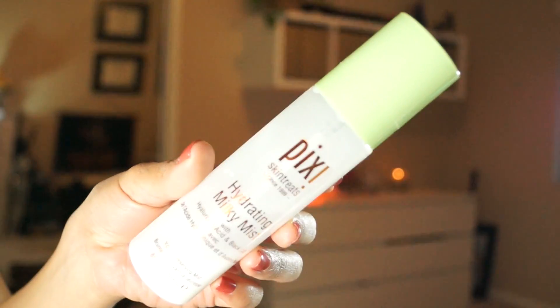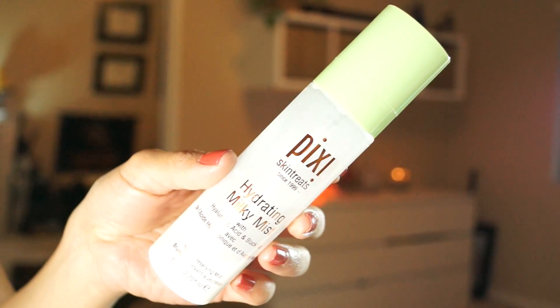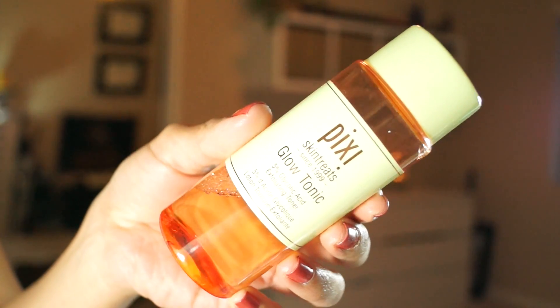I also have to mention the Pixi Hydrating Milky Mist — I'm almost out of it. It's a youth-preserving mist that I applied before my moisturizer. So I was bouncing between these two as prep sprays. And my favorite toner is the Pixi Glow Tonic — the way it made my face feel super clean, nice, toned, and balanced.